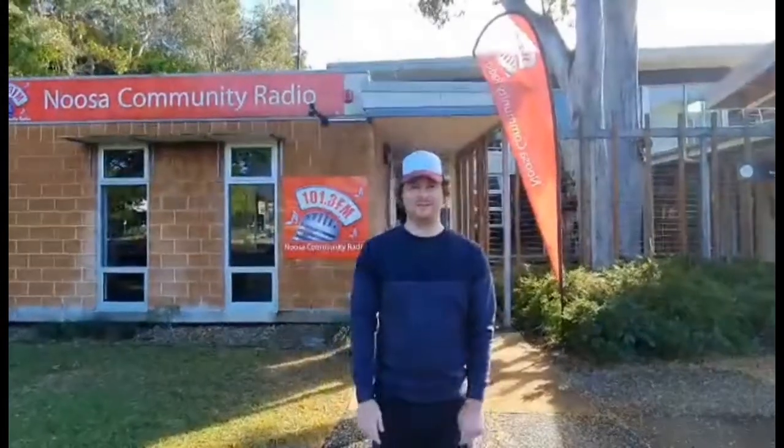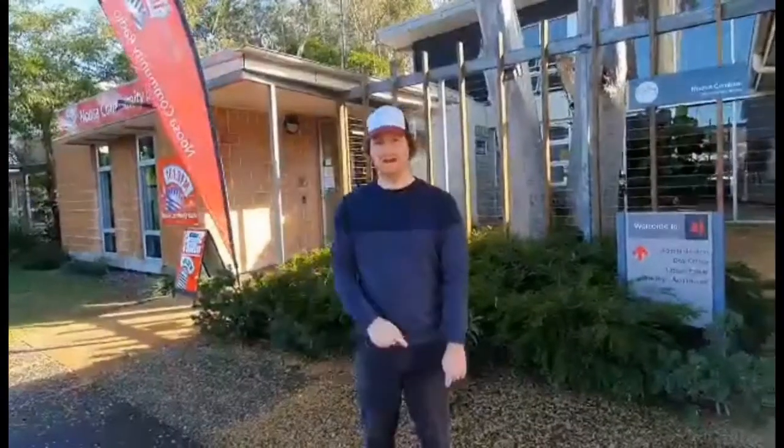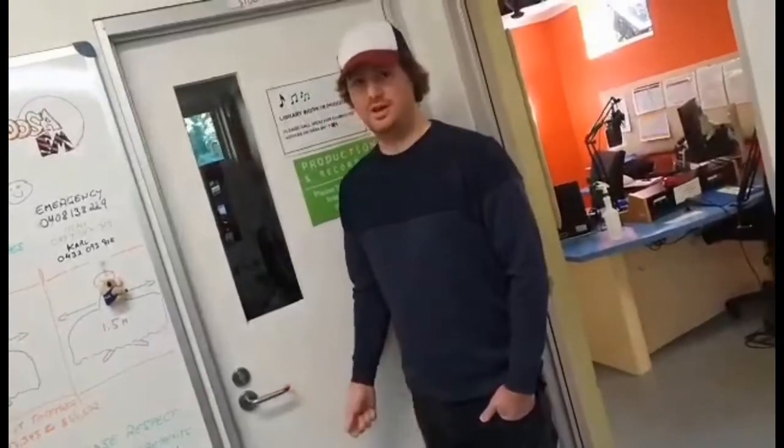This is the front of the radio station. This is the side of the radio station. This is a door. This is a locked door.